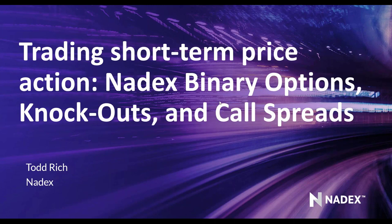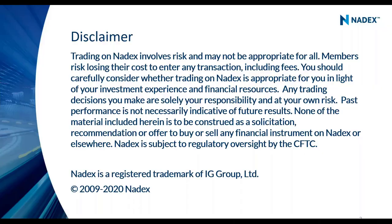The plan is to go through those products and then show you the tools we've got to help you along that journey. Trading involves risk, may not be appropriate for everyone, and any trading decisions you make are solely your responsibility and at your own risk. This is an education session — please do not construe anything I say as a buy or sell recommendation.